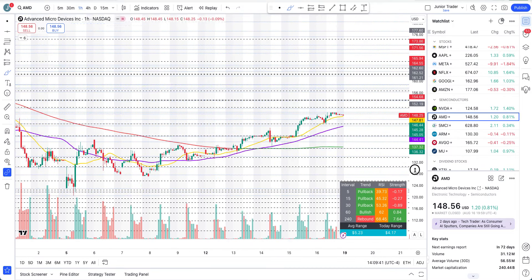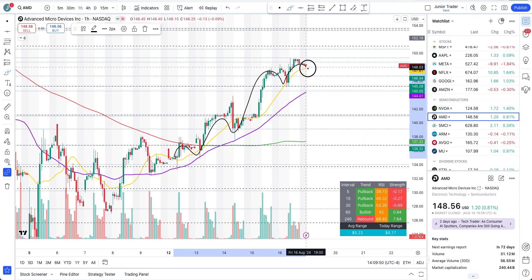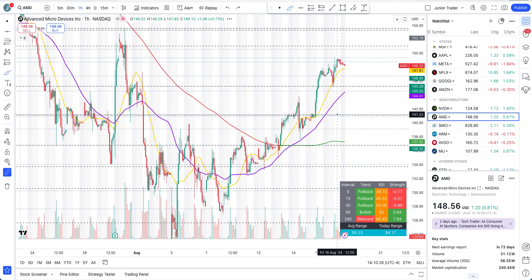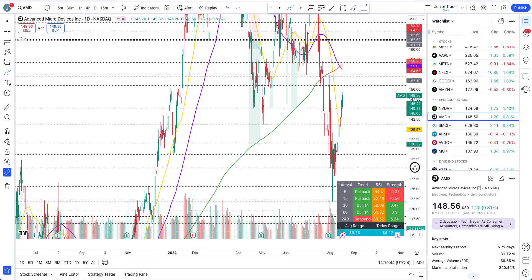Looking at the hourly interval, we still remain in the upward structure with higher highs and higher lows — I'm not seeing anything that tells me we are in a downward structure. An intraday cool-off can come if we lose the 20-hour moving average, potentially down to $145.29, but that's not going to change the structure bearish — it's just a pullback. If we continue to break to the upside and stay above the 20-hour moving average, we can just continue higher. The key levels: $145–$146 intraday is a pullback zone. If we lose that and then lose $145.29 with the 50-hour moving average, that's when problems will likely start to come.